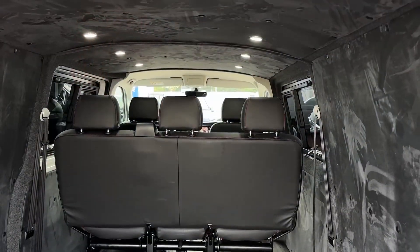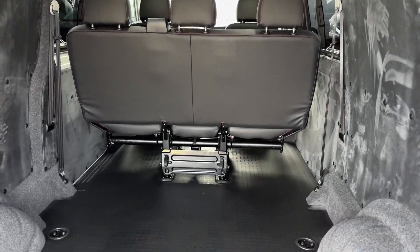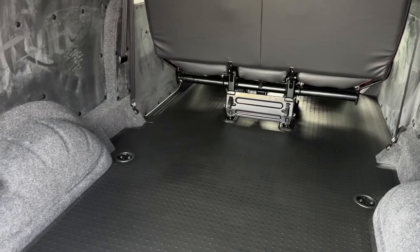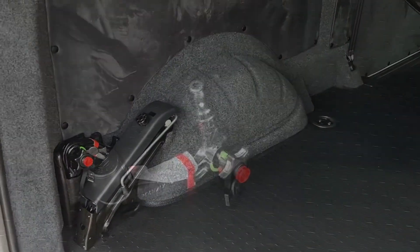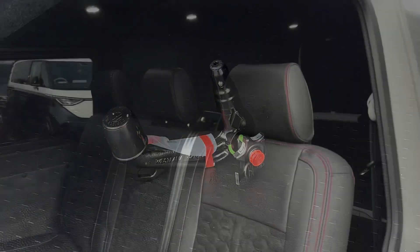Opening up the tailgate reveals a very large amount of storage space in the back of the vehicle. Inside we'll also find a carpet lined interior as well as some LED rear interior spotlights. The vehicle also benefits from having a removable as well as a lockable toolbar.